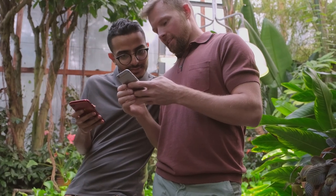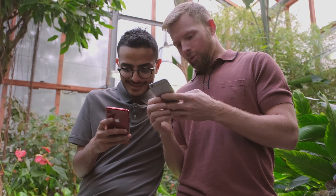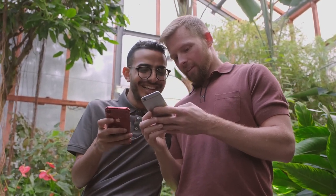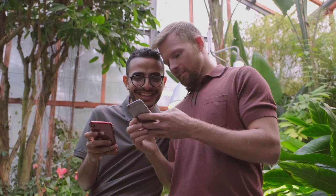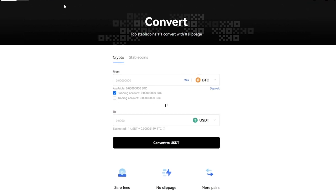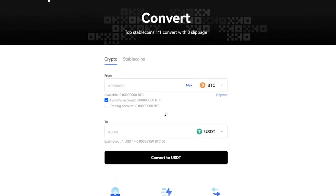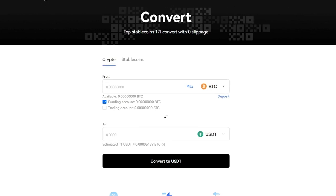It is also easy to exchange cryptocurrencies. The user can store Bitcoin, Ethereum, or other coins absolutely safely and conveniently and, if necessary, carry out various operations with them. Thanks to OKEx Convert, exchanging cryptocurrency becomes as simple and comfortable as possible, and the speed of conversion and the absence of a commission only improve this process.